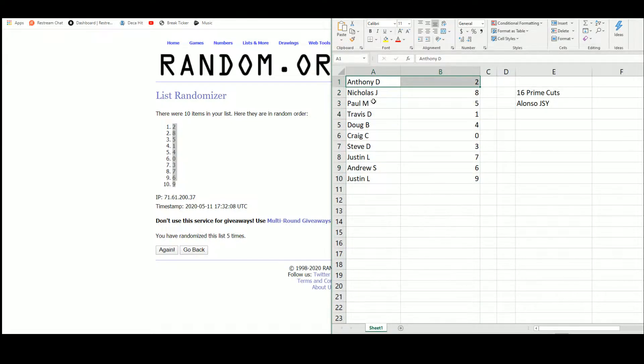Anthony with number two, Nicholas with eight, Paul five, Travis one, Doug four, Craig zero, Steve with three, Justin seven and nine, and Andrew with the number six.